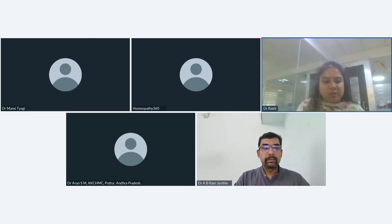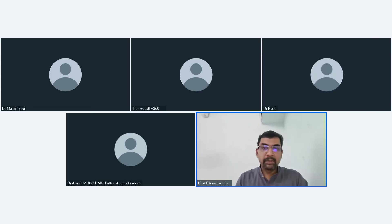We should conclude as we have already overshot time. Thank you everybody, and thank you sir for your time and for arranging this webinar.